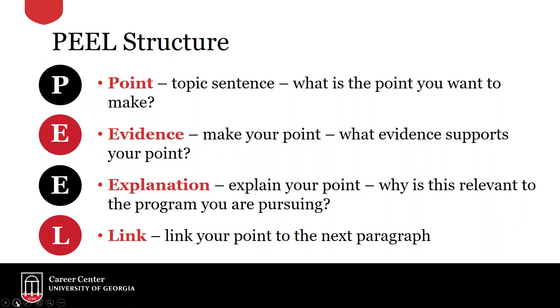PEEL is a great format to follow — you may recognize it from high school English classes. You start with the Point — what is the topic sentence and what do you want the reader to take away? Then give Evidence and Explanation backing up that point and showing why it's relevant to the College of Engineering. Finally, include a transitional Link sentence that connects what you just discussed to the next paragraph and point you want to make. This is a great structure to follow whether you're in the testing center or writing your draft beforehand.